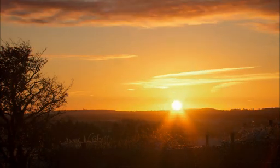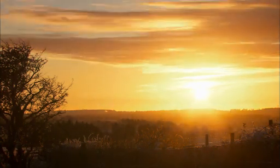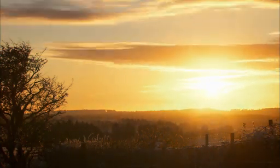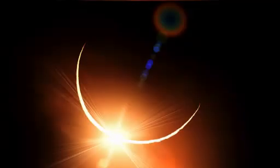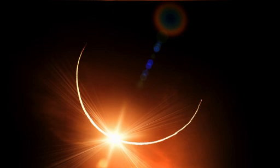At 100 times the diameter of Earth, and more than 5,000 degrees Celsius at its surface, it's safe to say the sun is both huge and hot. But what else do we know about its basic anatomy? What lies beneath the sun's fiery surface?